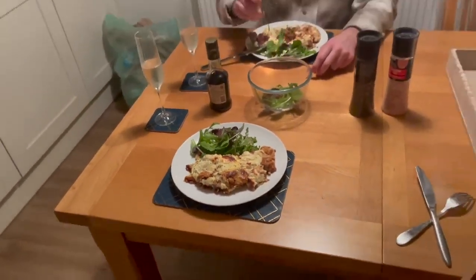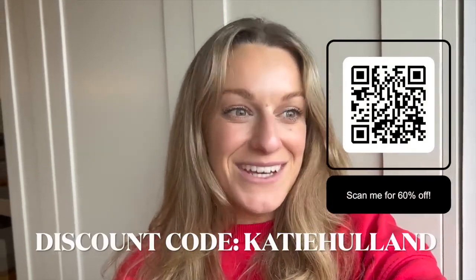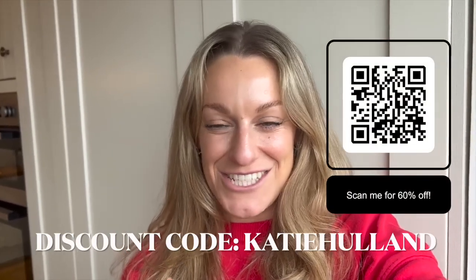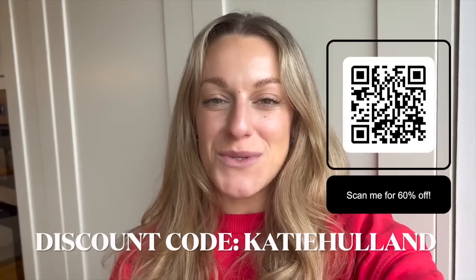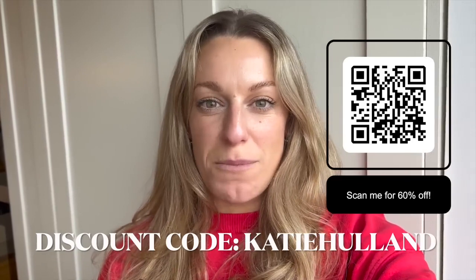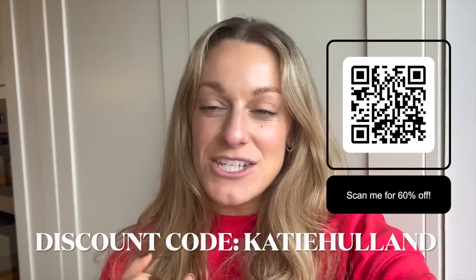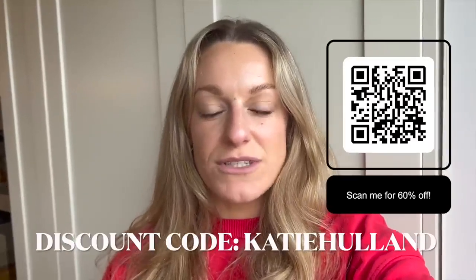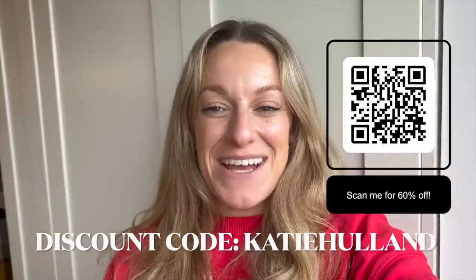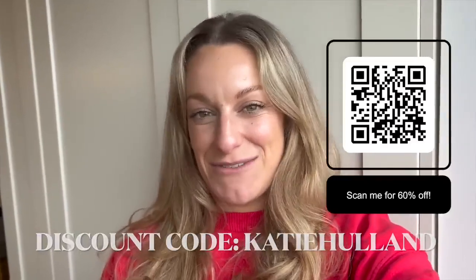My discount code is Katie Helland — I'll leave it on screen but you can also scan the QR code. You pause the screen, scan the QR code with your phone camera, and it takes you straight to the deal. Pop Katie Helland in at checkout for the discount, and there are offers off the next boxes too. It's 60% off your first box. The food was so good this week — the prime cakes were phenomenal. Definitely worth a try.